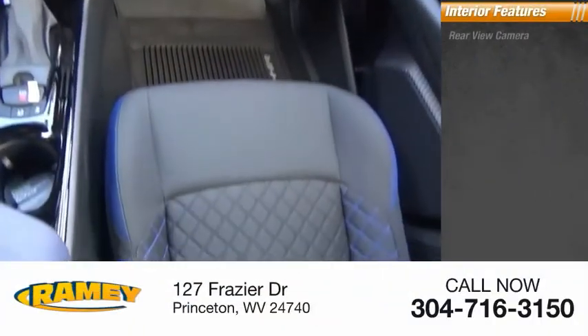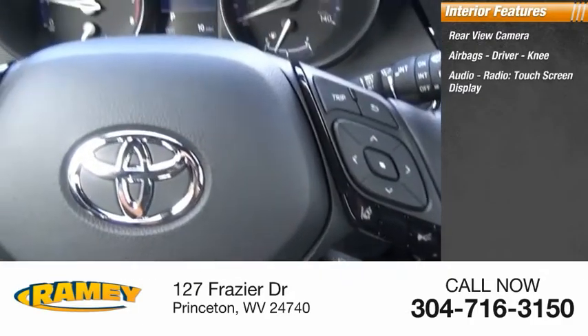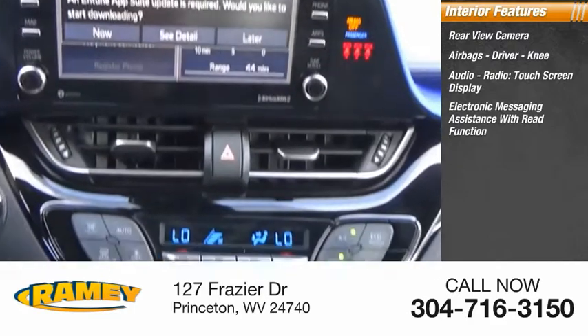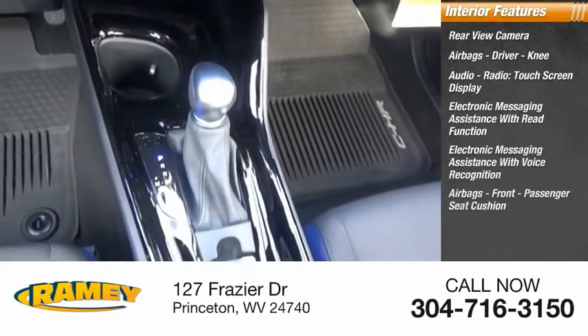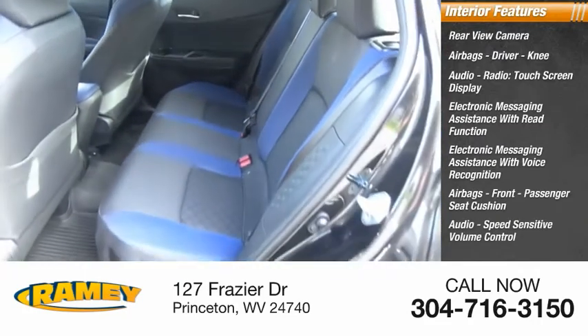Inside you'll find a rear-view camera, airbags — driver and knee — audio radio, touchscreen display, electronic messaging assistance with read function, electronic messaging assistance with voice recognition, front passenger seat cushion airbags, and audio speed-sensitive volume control.